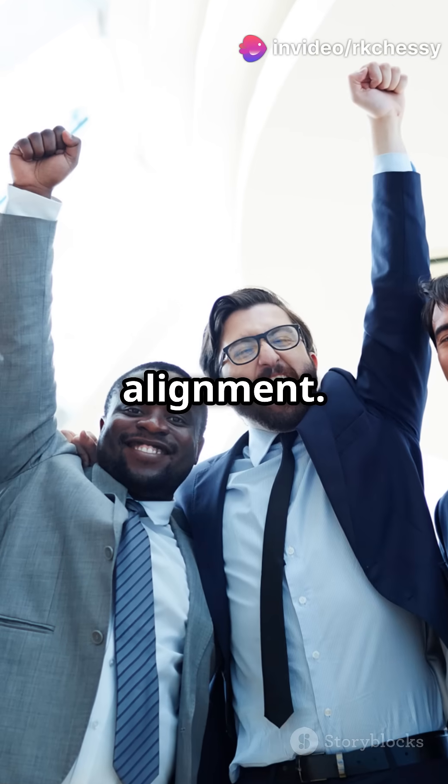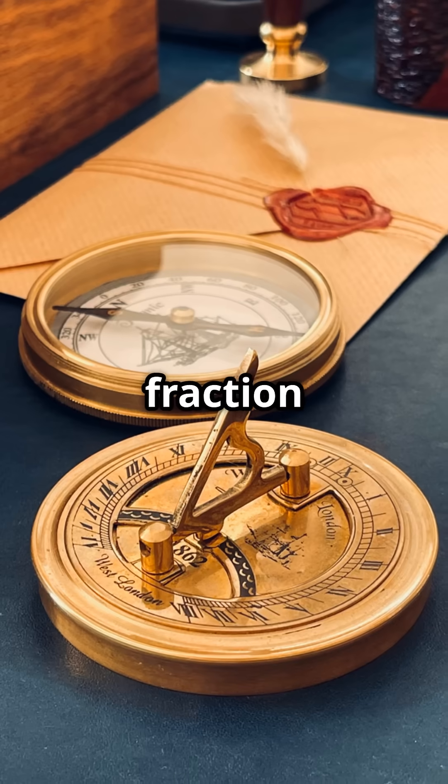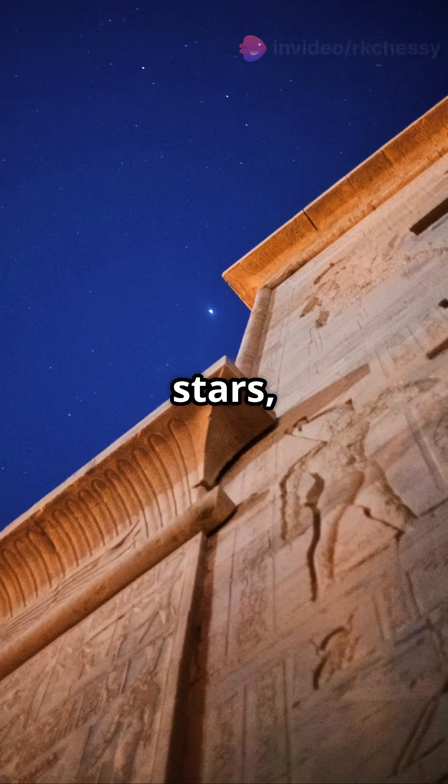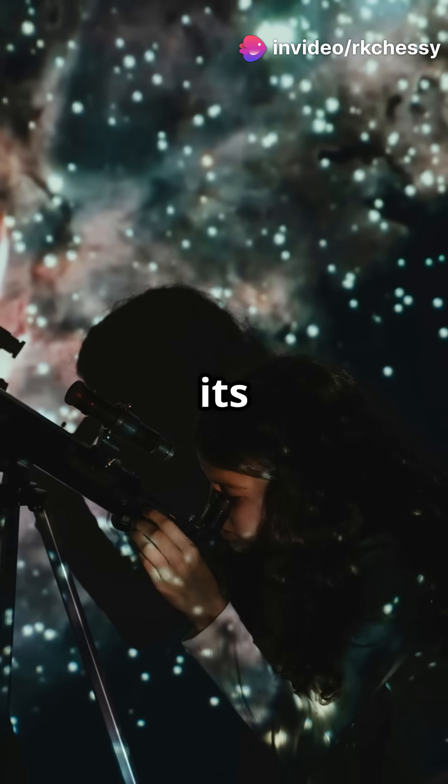And let's talk about the alignment. The Great Pyramid of Giza is aligned with True North with only a tiny fraction of a degree of error. How? They might have used the stars — specifically the North Star — as a guide. It's ancient astronomy at its finest.